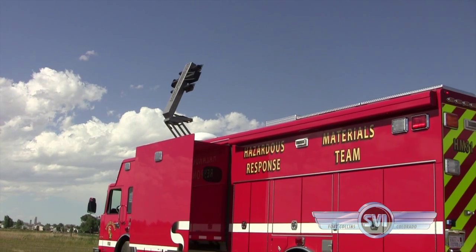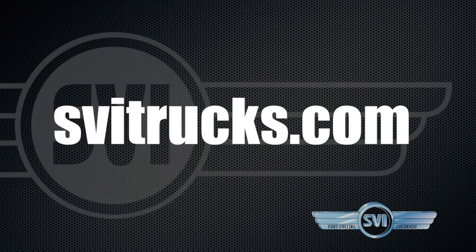For more information on this truck and other emergency vehicles, please visit SPITrucks.com.